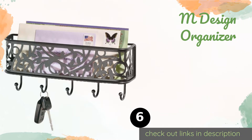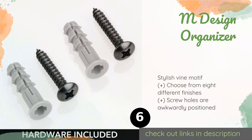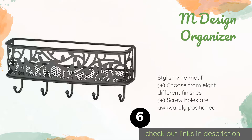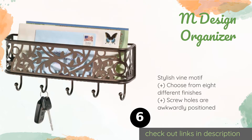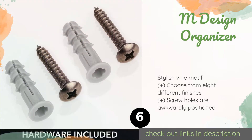Number six is the mDesign Organizer. Keep all of your everyday essentials in one place with the mDesign Organizer, so they're always within arm's reach when you're walking out the door. Made from strong, durable steel, it's easy to wipe clean, and at less than $15, it will fit into just about anyone's budget.